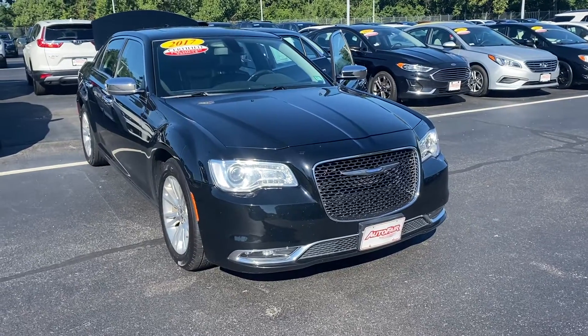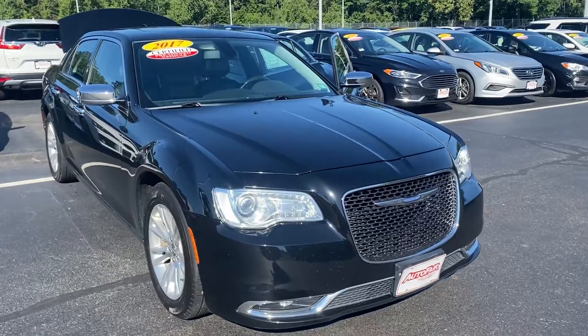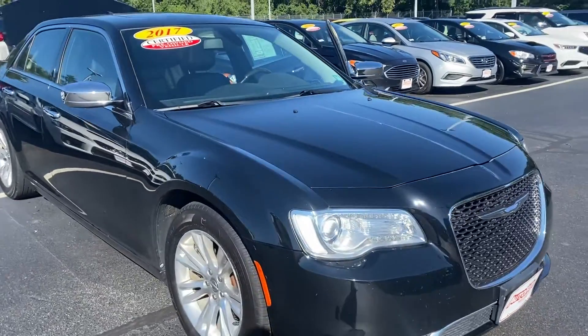Hi Brian, this is Elise over at AutoFair Honda showing you your new 2017 Chrysler 300. I'm going to do a quick walk around for you.